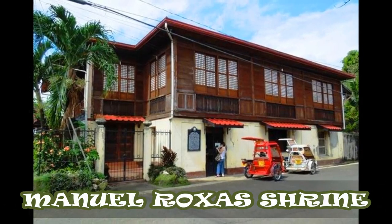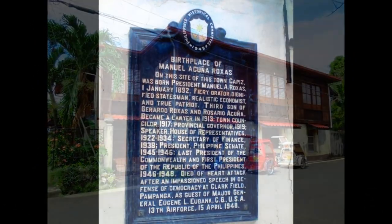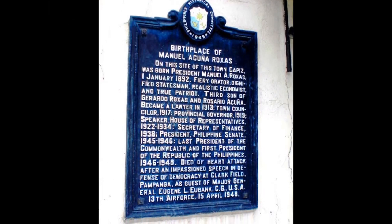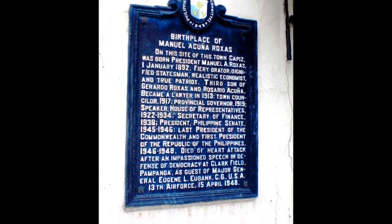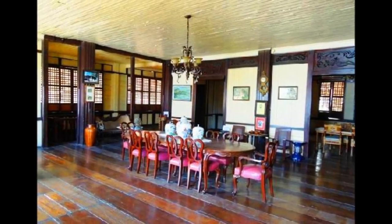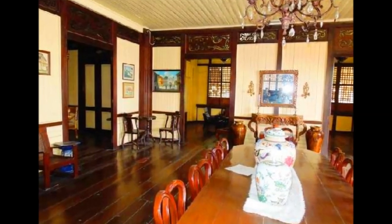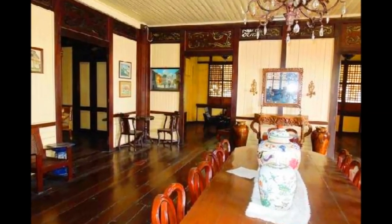Manuel Roxas Shrine: While in the province, make sure to visit the ancestral home of former President Roxas. His house is recognized as a national historical shrine. It is well preserved and has some interesting stories to tell about the man himself. Take pictures and learn more about the man who grew up to become one of the leaders of the country.